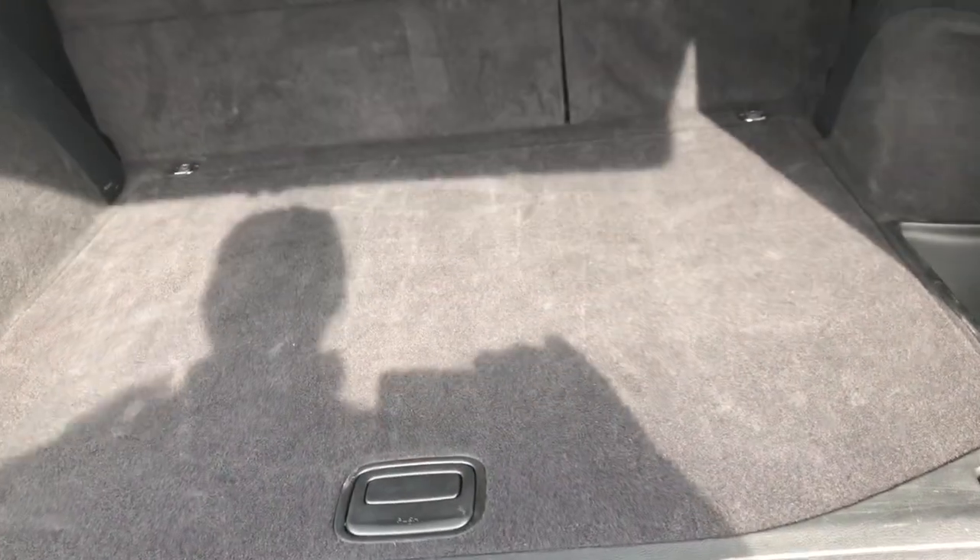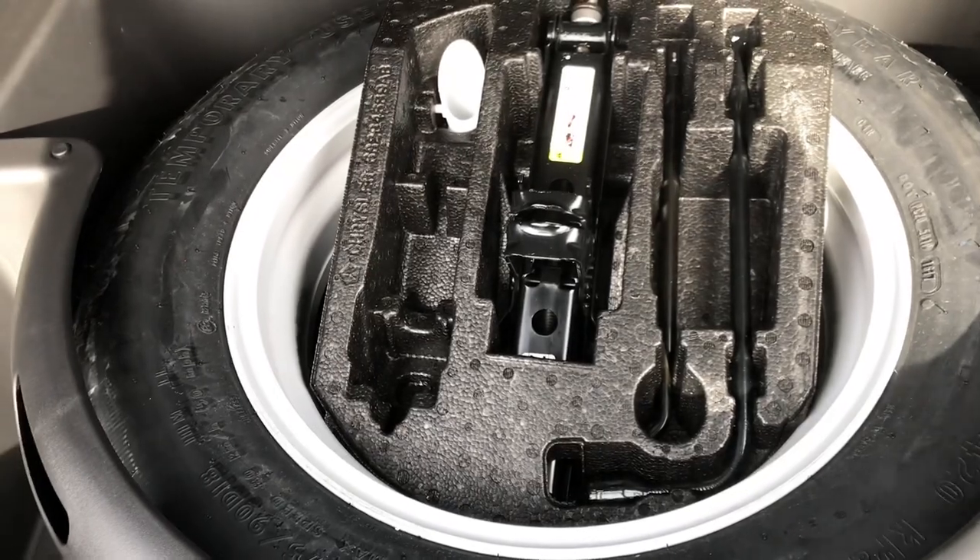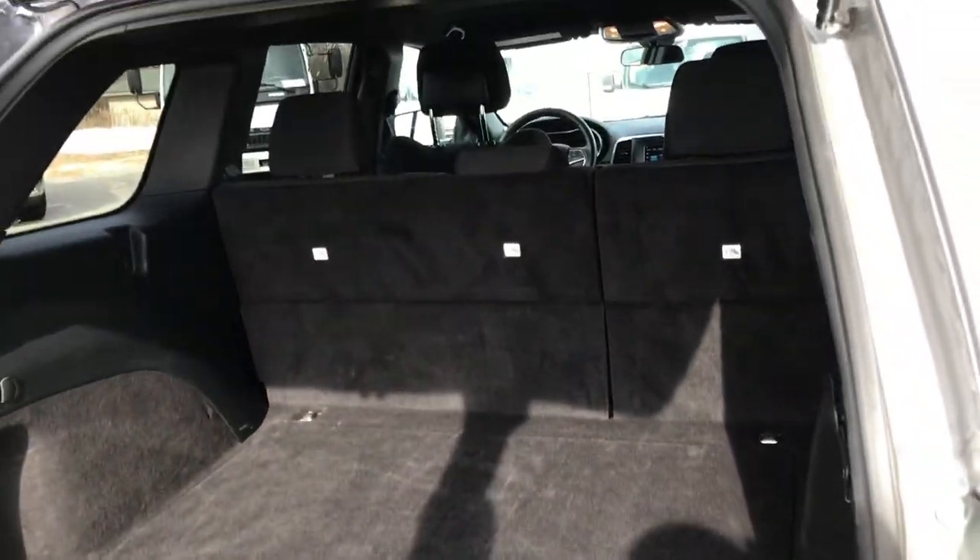The back storage area is very, very clean. There are two little compartments on each side, and underneath you have the full-size spare tire with all the jack tools. Those seats do fold down almost completely flat for extra storage.